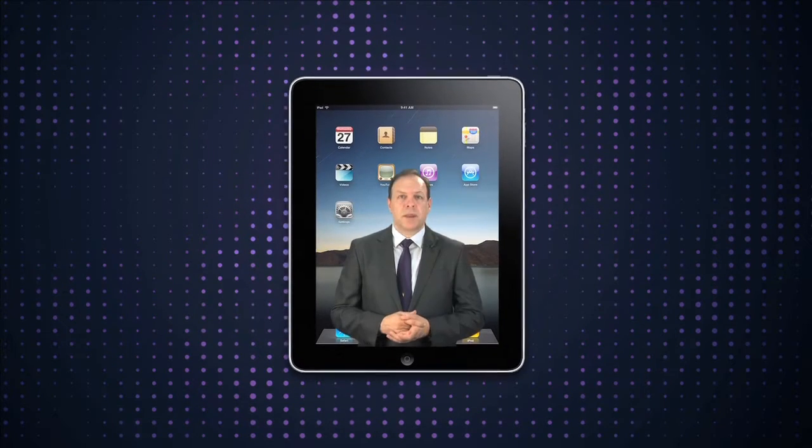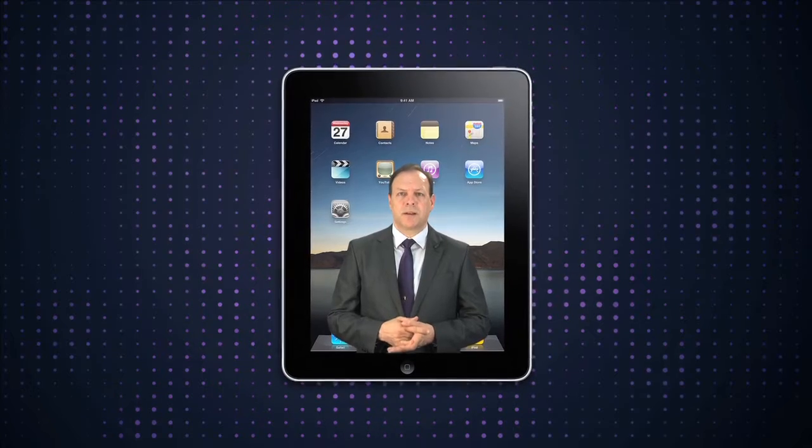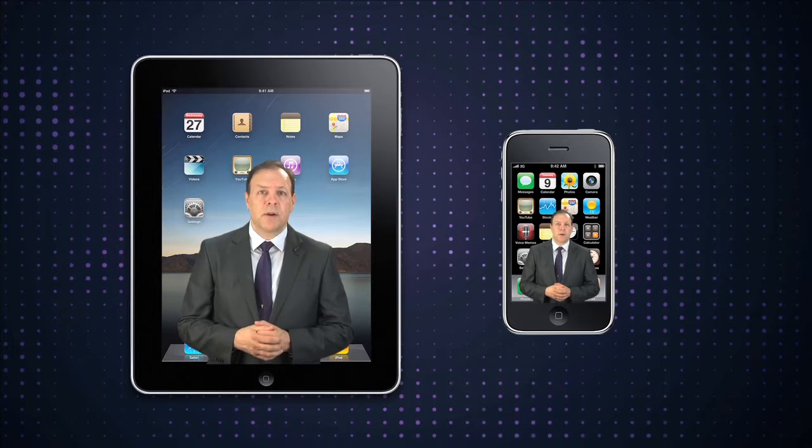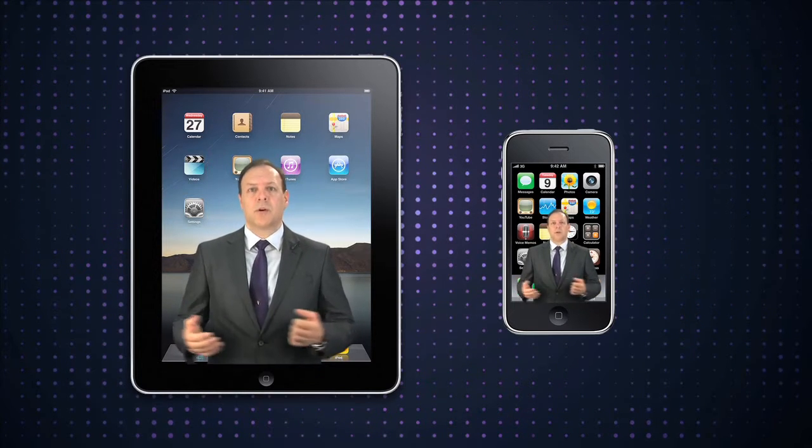iPad-specific and mobile website development requires a special understanding of the device limitations and capabilities. Take a look at the Virtual Web Production website on iPhone, iPad, or another mobile device.